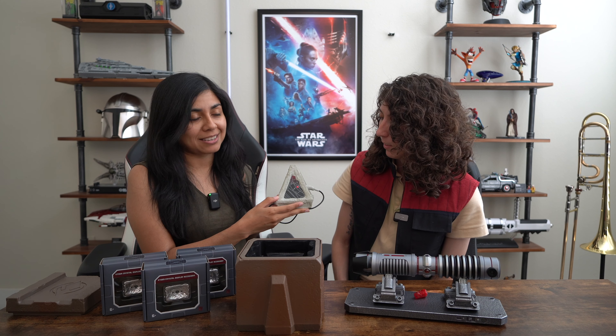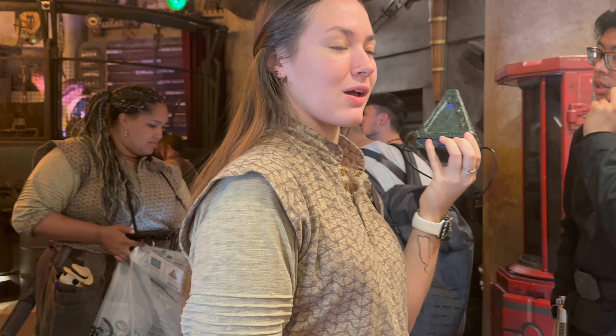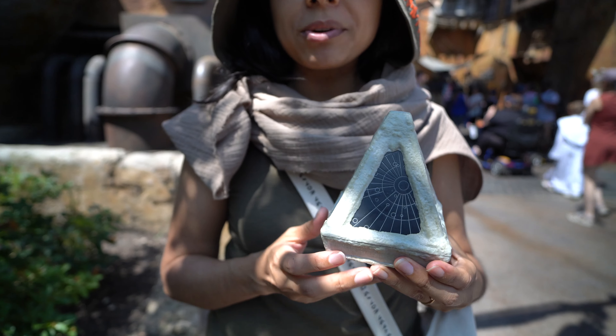We were up before the porgs in virtual queues and lines for two hours, so I'm very excited to open up some of these exclusive merch and give you an up-close look. After we got all of our apparel stuff at the Stage One company store, we made it to Dok-Ondar's. While in line, I saw a cast member showing these Wayfinders to some people and I was like, what is that? She said it was brand new — it just got here today, nobody knew about it.